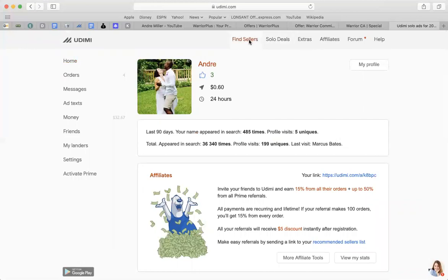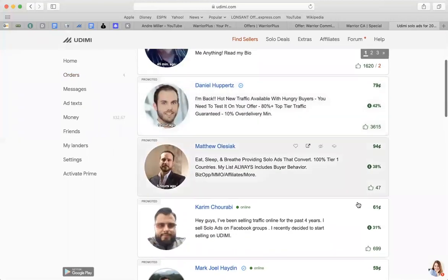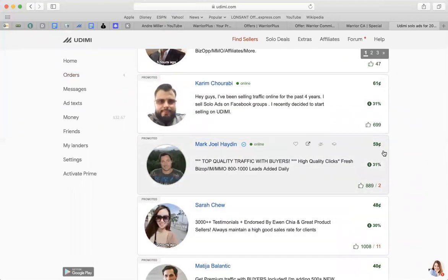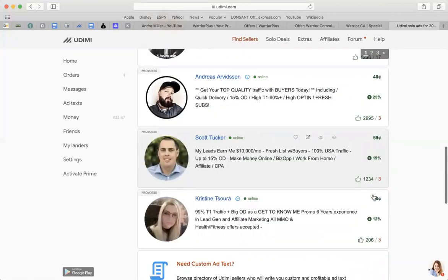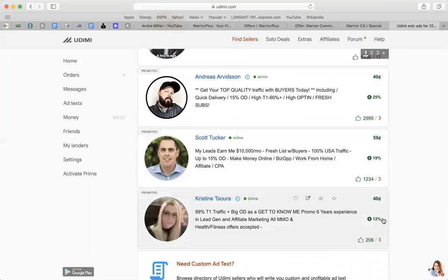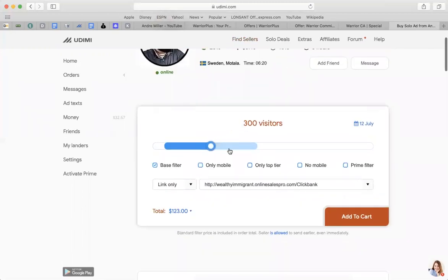On Udemy, if you click where it says 'Find Sellers,' you can see tons of people. This guy is selling his clicks for 85 cents. If you're just starting out, you want to find someone at around 40 to 59 cents per click. For 100 clicks you'd spend about $40. For example, Andres here — for 300 visitors it's $127, for 100 clicks it's $43, and for 200 clicks it's $83. So you spend a little bit of money and you make some money.